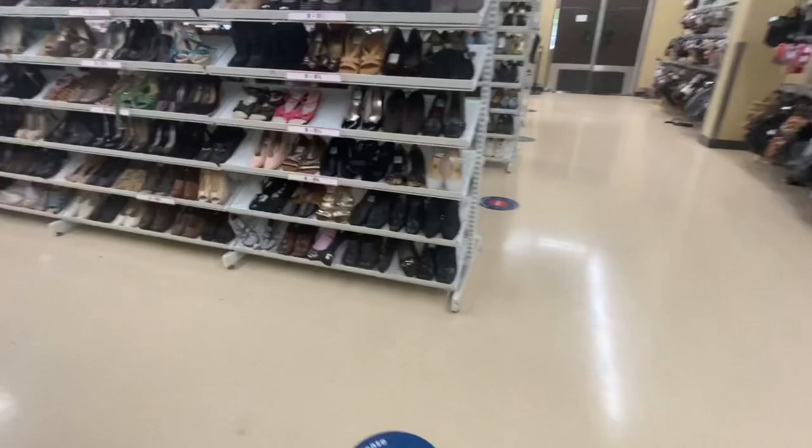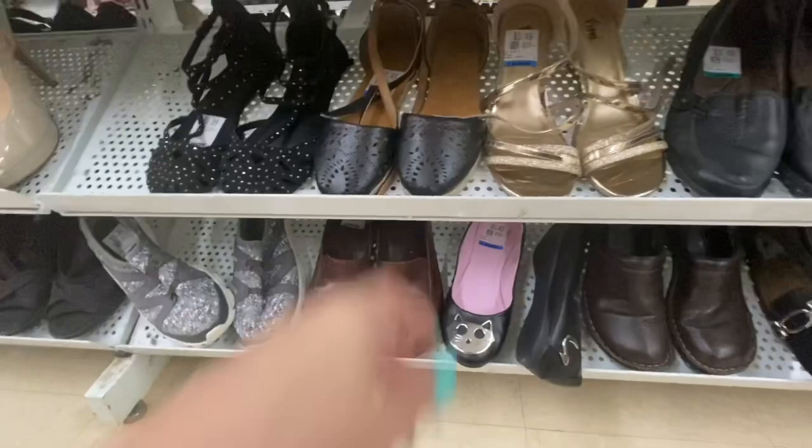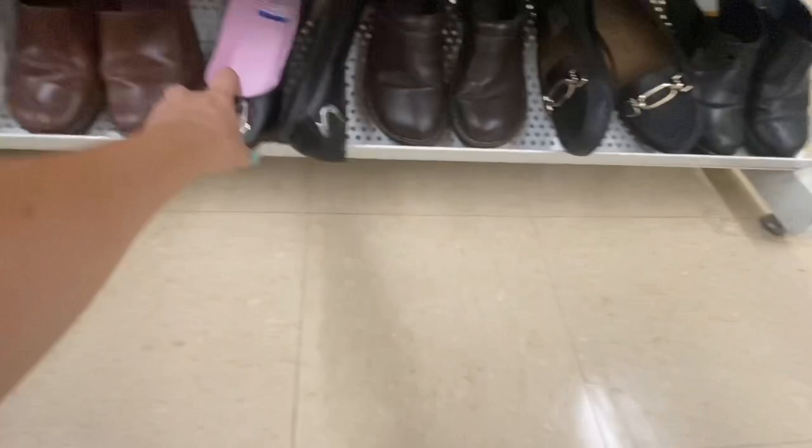Off to shoes — I know I shouldn't be looking at shoes because I have enough of them to list, but it's 50% off today. I really can't help myself.